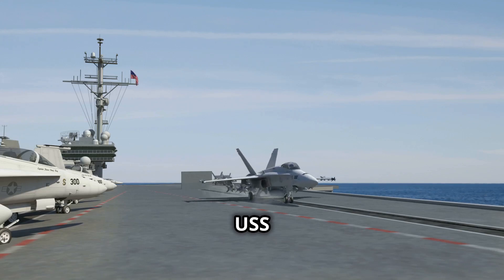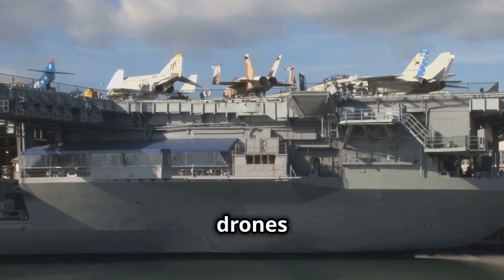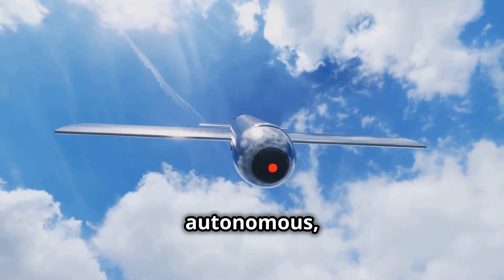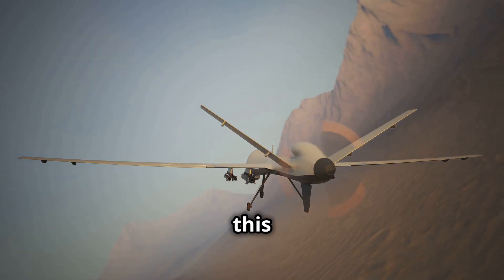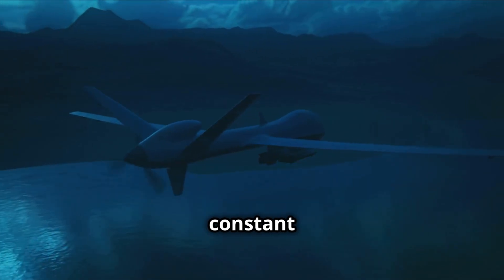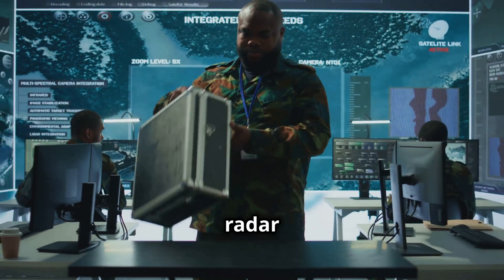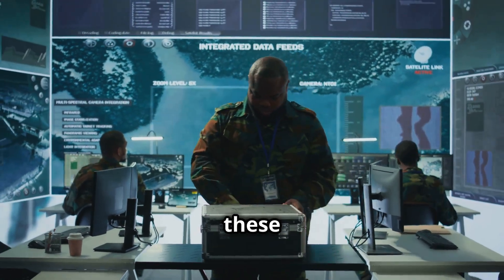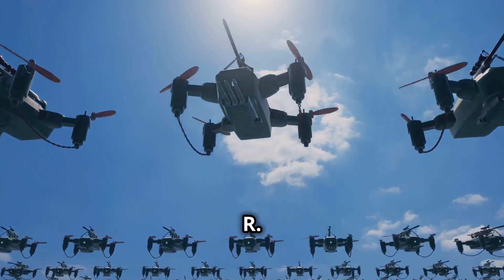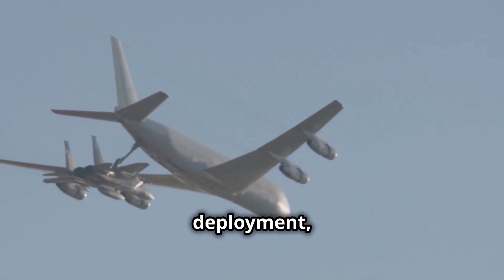Unlike older carriers, the USS Gerald R. Ford is fully optimized for unmanned operations. It can deploy next-gen drones for surveillance, air strikes, and electronic warfare. Drones can strike behind enemy lines, perform dangerous missions, and provide constant battlefield intelligence without risking lives. The USS Gerald R. Ford is equipped with advanced radar and control systems to manage these efficiently, and coordinated drone swarms can overwhelm enemy defenses.